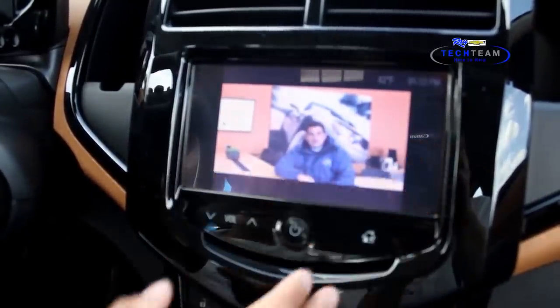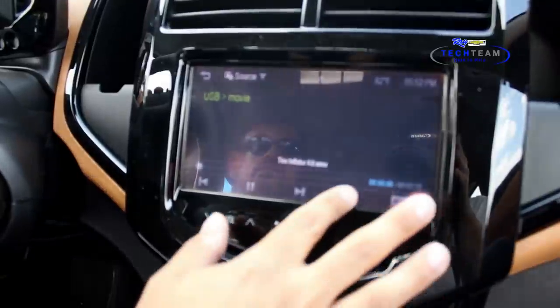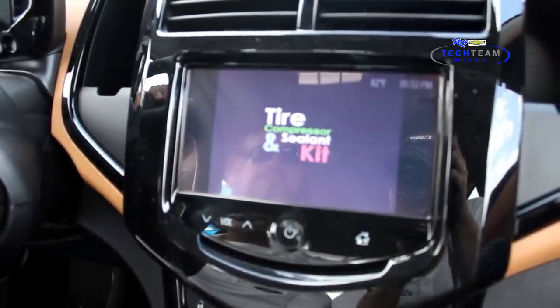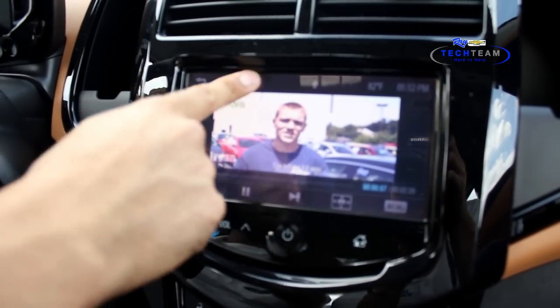Hey guys, this is Dylan with Ray Chevrolet. If you want to see other videos — as well, hi, my name is Brian. I'm a technician here with Ray Chevrolet.